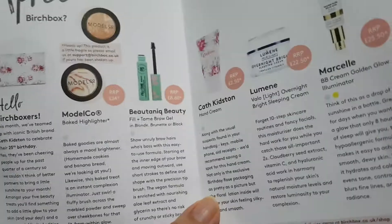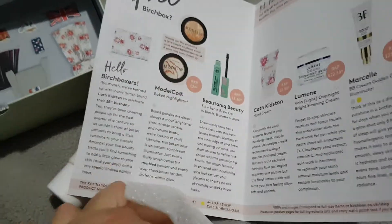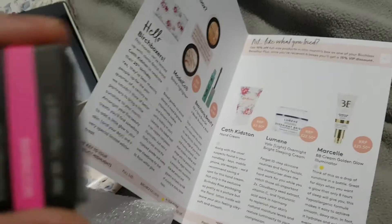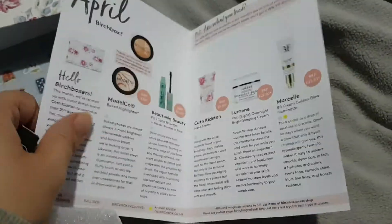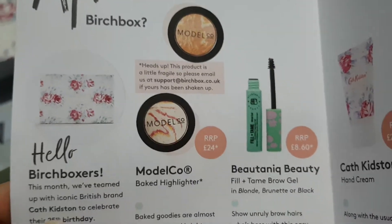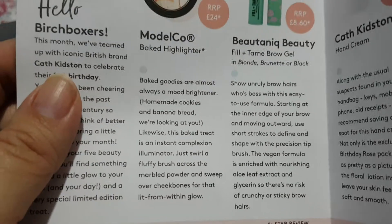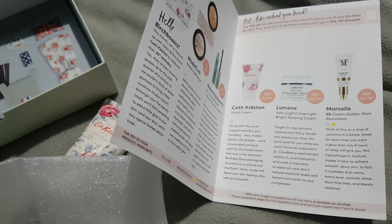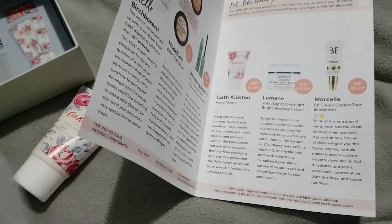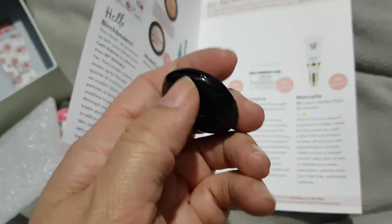The next thing is in a little pouch — Model Co baked highlighter in Moonshine. There were two to choose from. It's something I don't use at all. Recommended retail is £24 for the full size — they don't put whether it's full size or not. How cute is that, I think it's so cute.